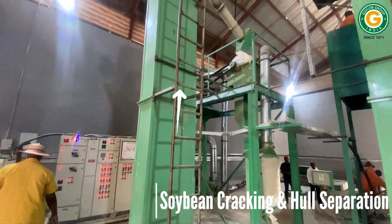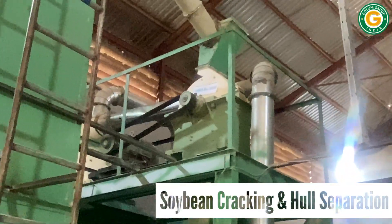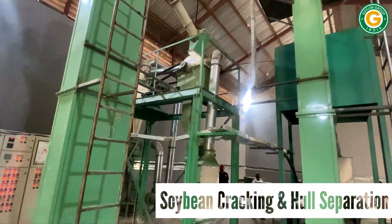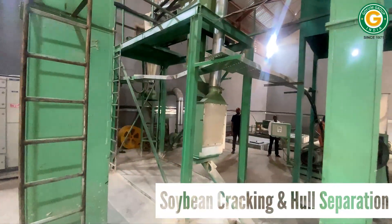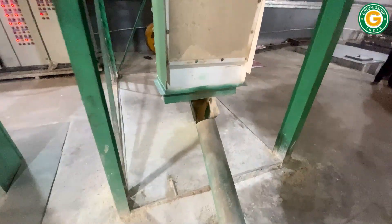An elevator conveys them into the hammer mill for disintegration. This mixture of cracked soybeans and hulls passes through a zigzag channel equipped with an aspiration system, facilitating the partial separation of the hulls.